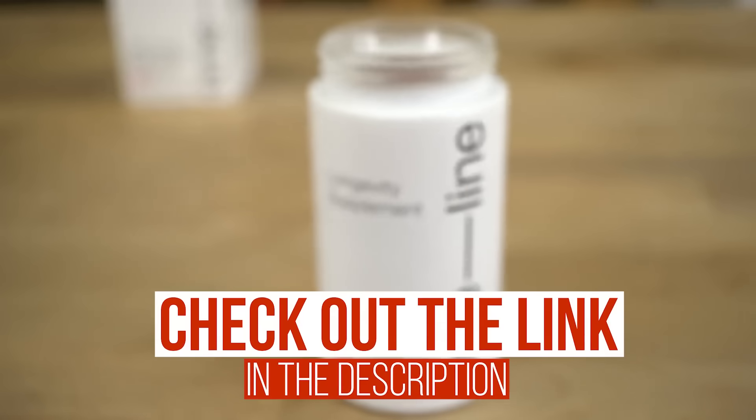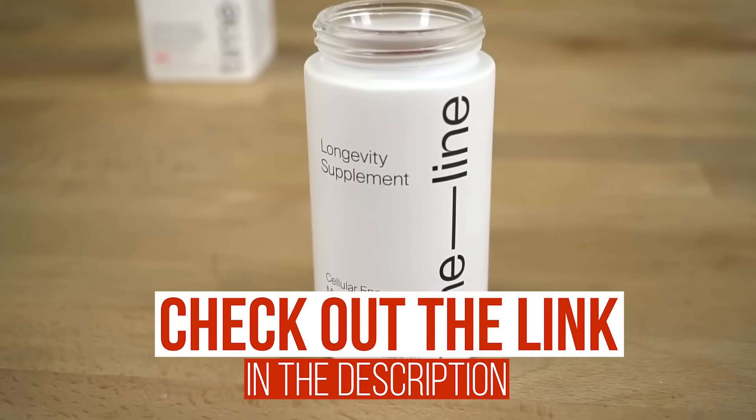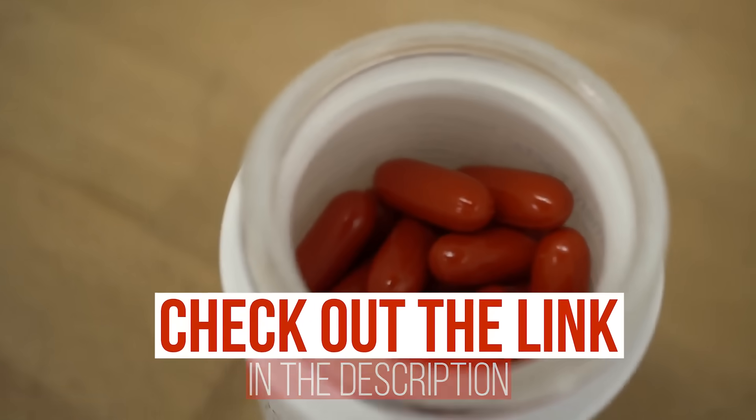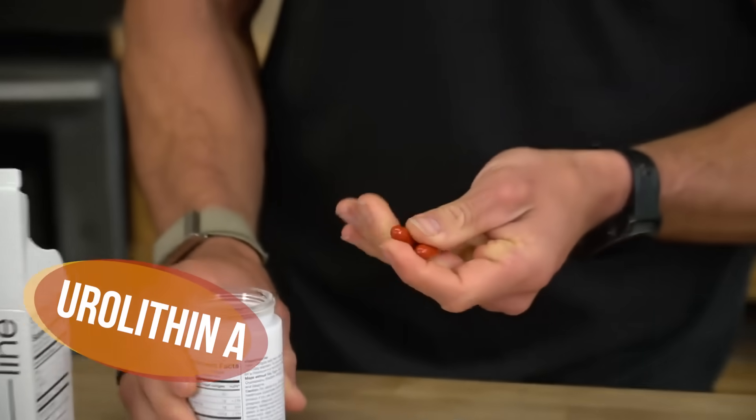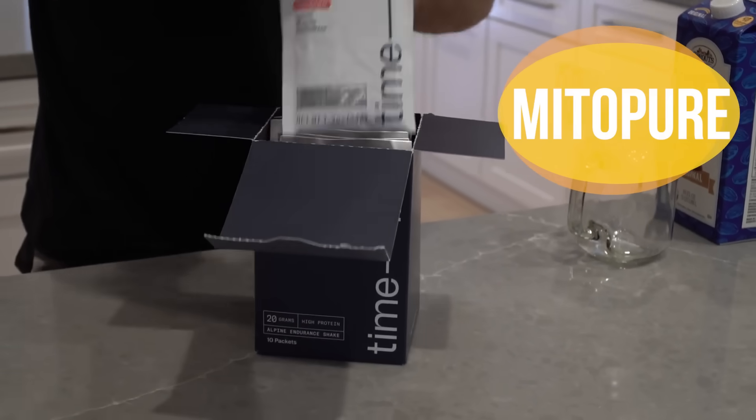After today's video, I put a link down below for a sponsor on this channel, which is Timeline Nutrition. This is not something that is going to impact neurotransmitters, but it is going to impact your mitochondria. Timeline utilizes urolithin A, which increases what's called mitophagy.